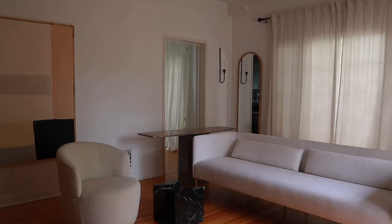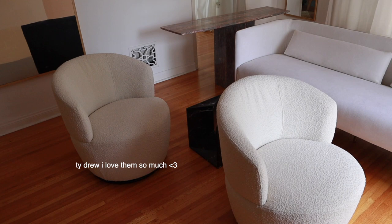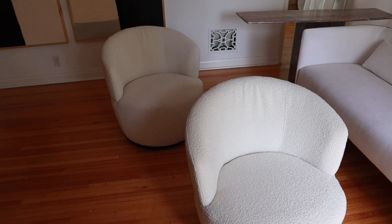I 100% recommend checking out Facebook Marketplace, especially for a couch — you can get really good deals and there are a lot of people selling couches that are brand new, oftentimes just because they're moving. That could be a whole separate video on how I find really good deals on Facebook Marketplace. These two chairs were part of the makeover that my friend Drew did, and I literally love them so much. They have the most beautiful silhouette and the fabric is a bouclé, so they definitely add to the whole Parisian aesthetic.